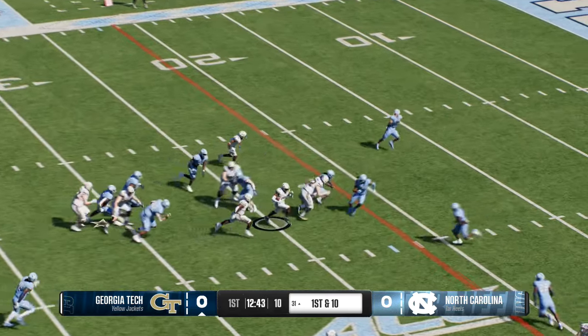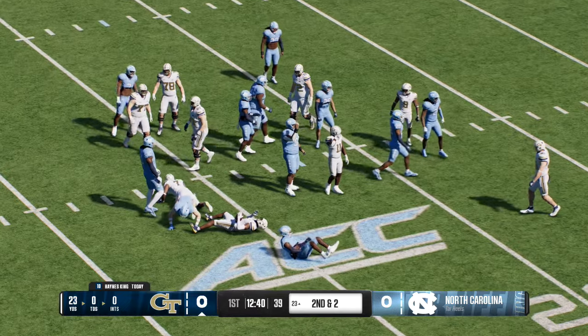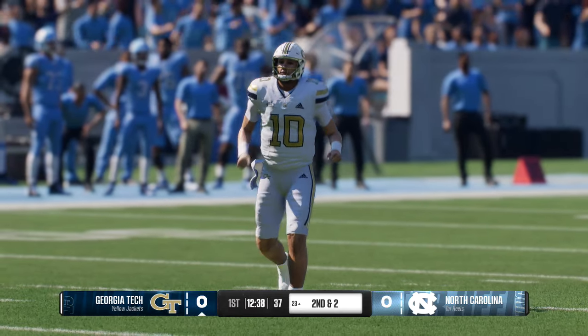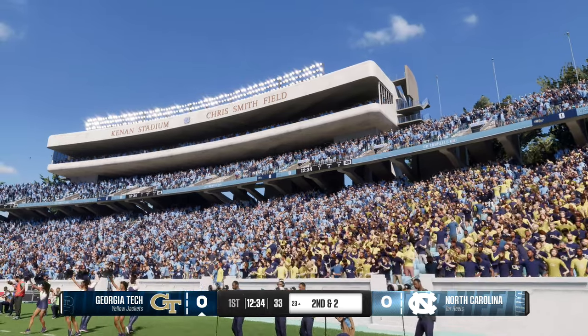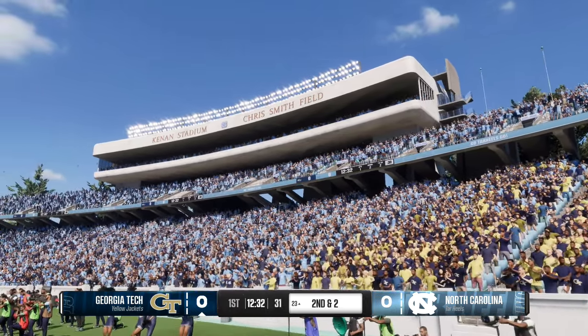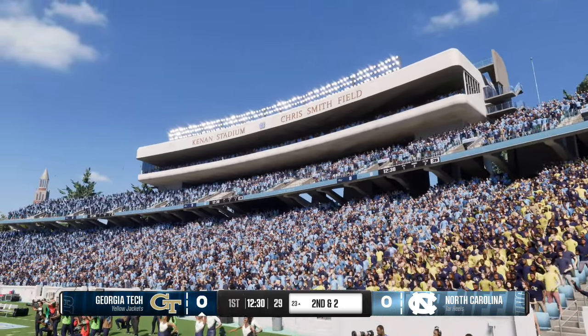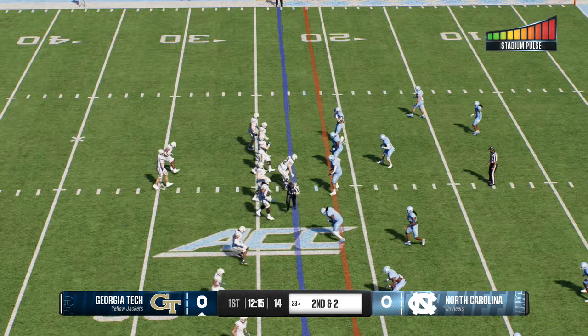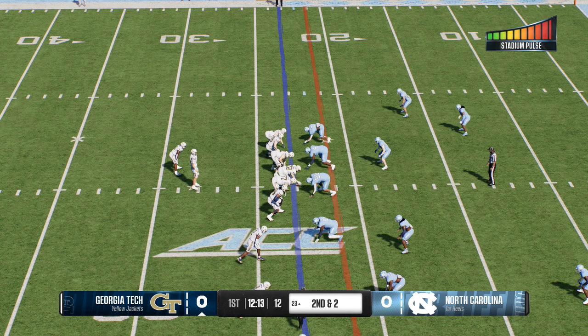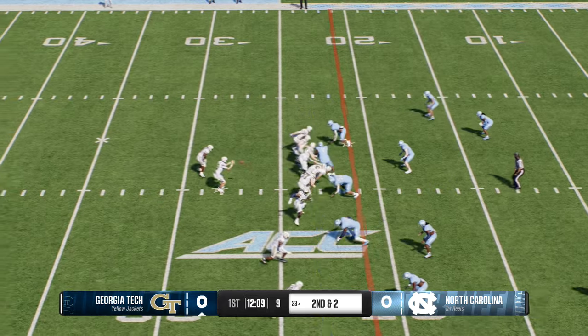Grab behind the line — it's Singleton. A pickup of eight opens a world of opportunities on second and two. I love offenses and quarterbacks that are willing to take the easy stuff — those guaranteed positive yards. Take big shots down the field too, but don't forget it's easier to pick up second and five, third and five than when you start getting into those long yardage situations.